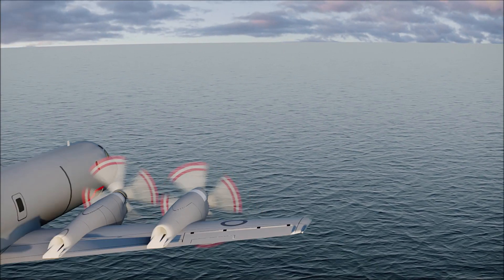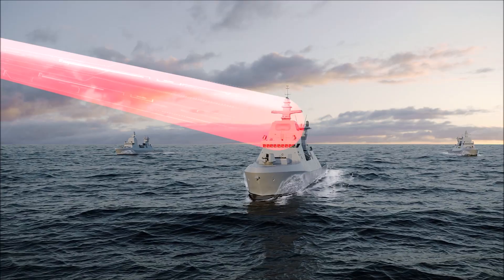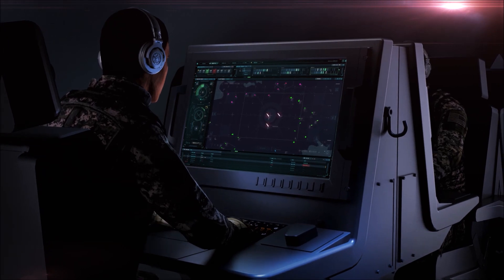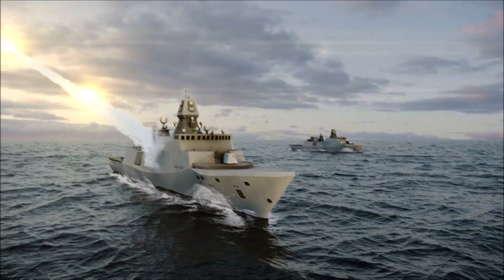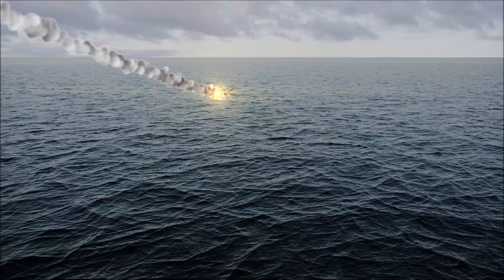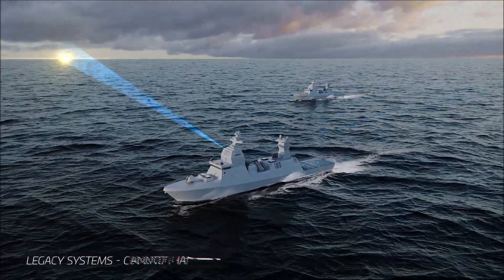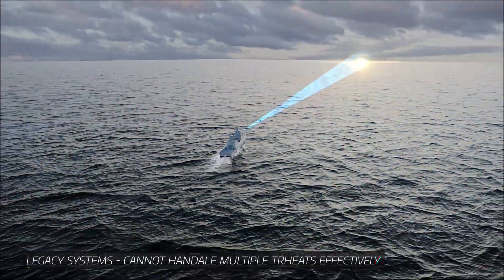With these limitations, your vessel can be discovered by distant aircraft, leaving you without the ability to detect or react to the threat. Furthermore, the enemy will often attack with a salvo of missiles. Legacy systems have only single jamming beams, and they cannot handle simultaneous threats from different directions.